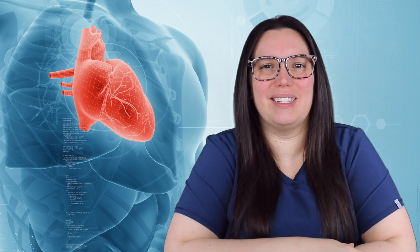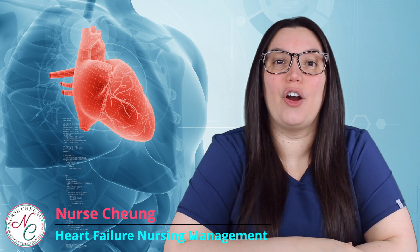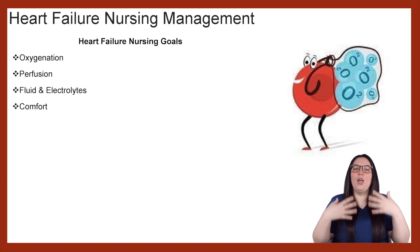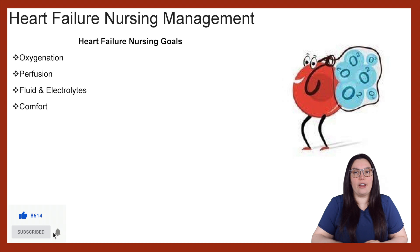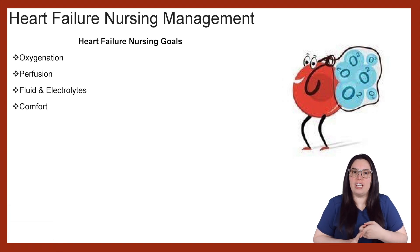What's going on all my healthcare brothers and sisters? I hope that you're having a wonderful day. Today we're going to be talking about heart failure nursing management. When it comes to caring for our heart failure patients, we're going to be looking at oxygenation, perfusion, fluid and electrolytes, as well as comfort.